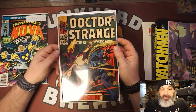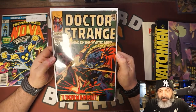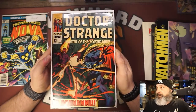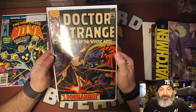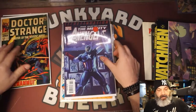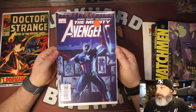I got Doctor Strange 172 — great Dormammu cover. I picked this up for ten bucks. I just loved that the colors pop on this. It wasn't expensive at all — great cover.